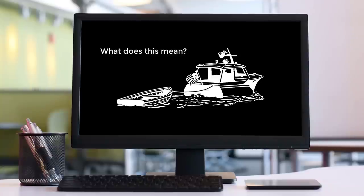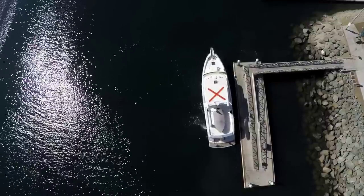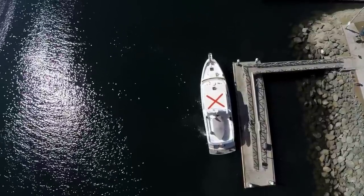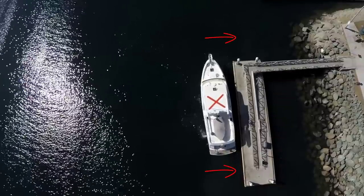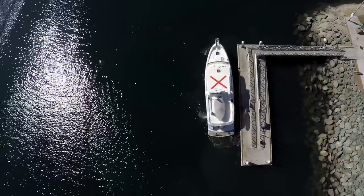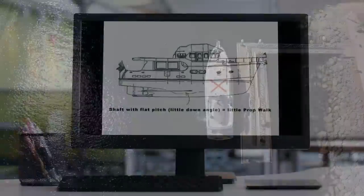What this means to you is that on your boat, once you have determined whether you have a right-handed or left-handed prop, you know which way the boat will want to prop walk when you put it in reverse. This is particularly important when you're docking, because when you get almost up to the dock and you put the boat in reverse, you want it to walk into the dock, not walk away from the dock. So that's your first test — find out on your boat which way the prop runs, because that will affect your docking maneuvers.